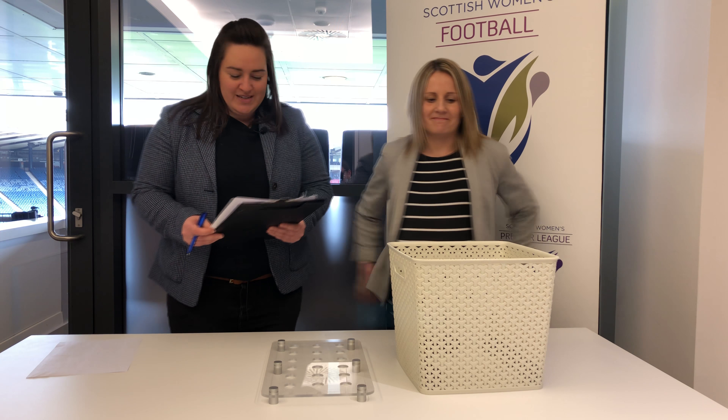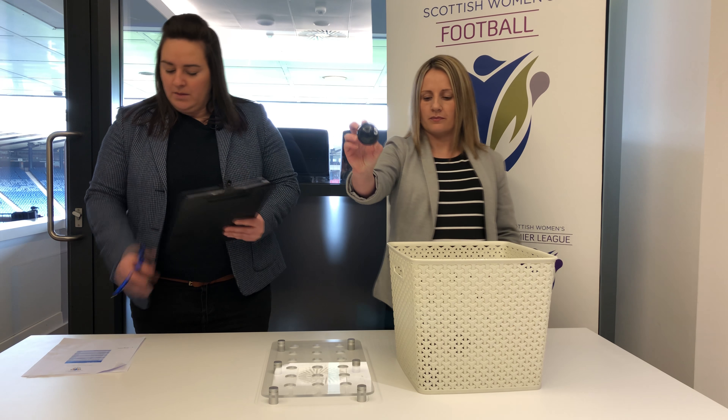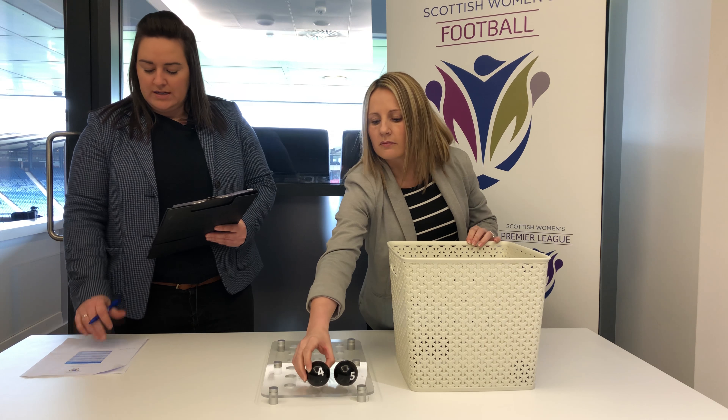So without further ado, shall we get going? Number five, Glasgow City, will play number four, Central Girls.